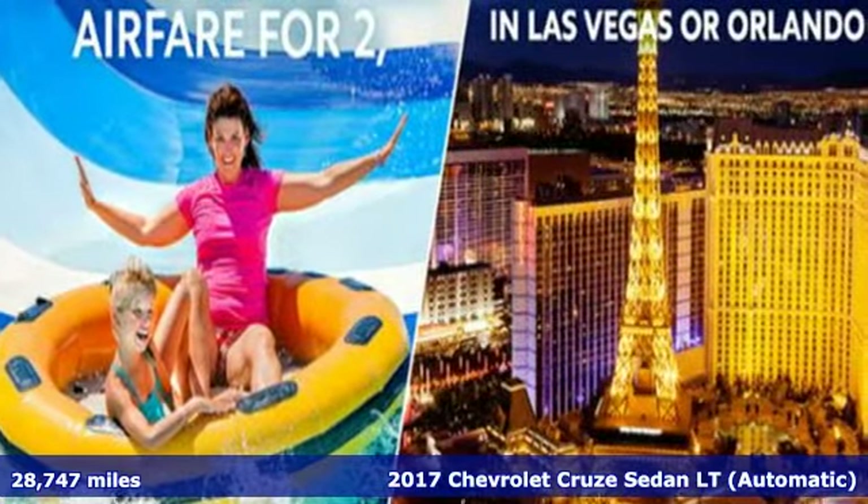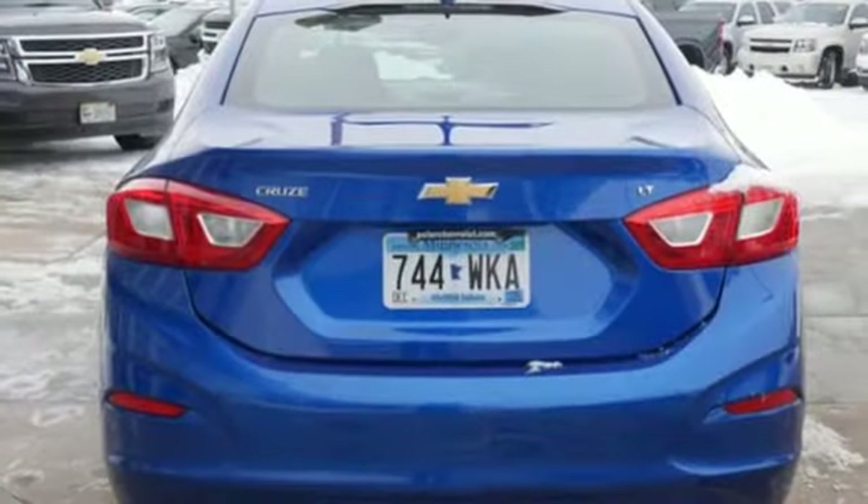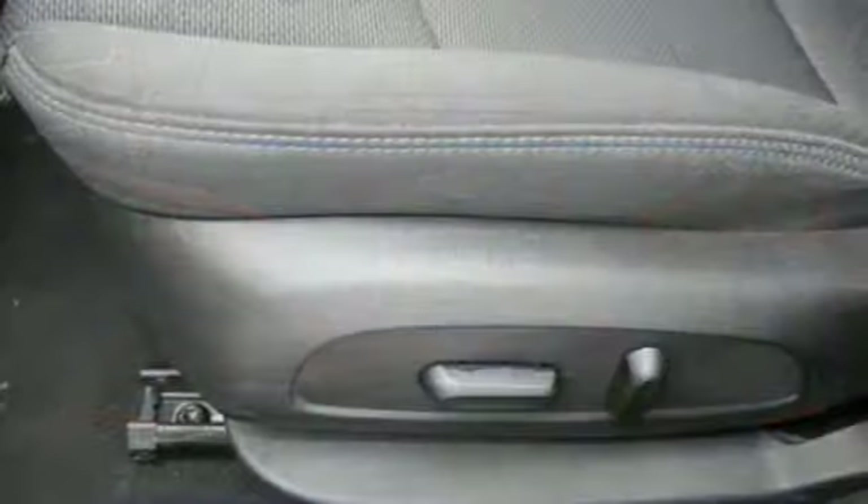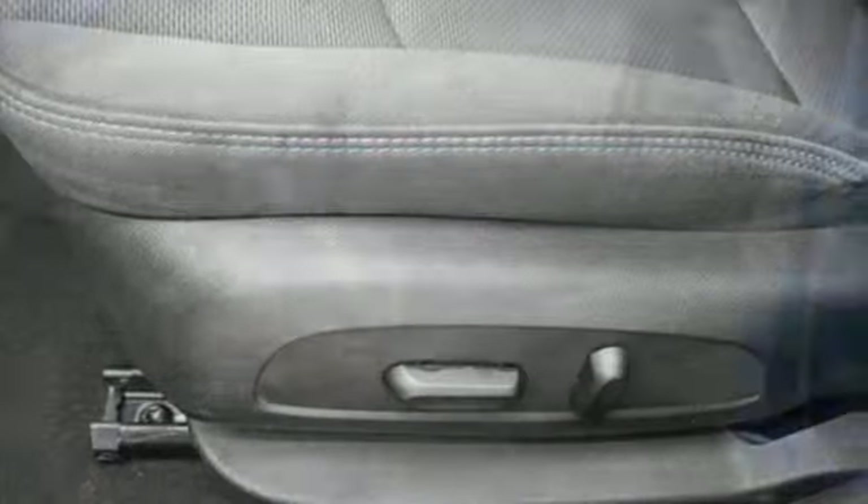Features include Bluetooth wireless audio streaming, power heated mirrors, air conditioning, OnStar 4G LTE Wi-Fi hotspot, and manual tilting steering column.